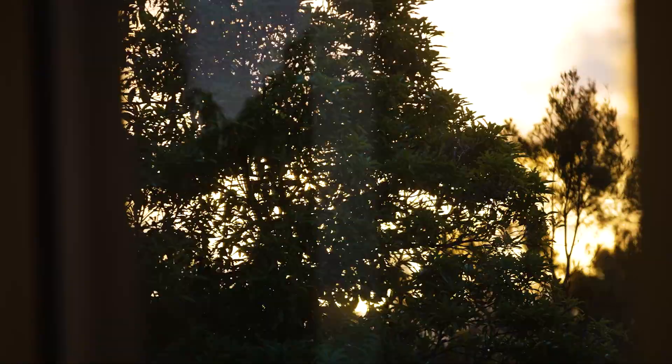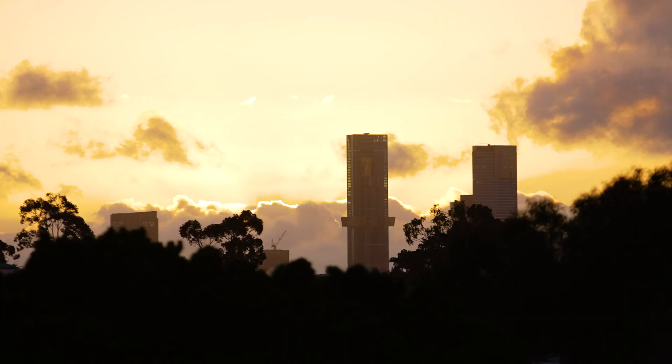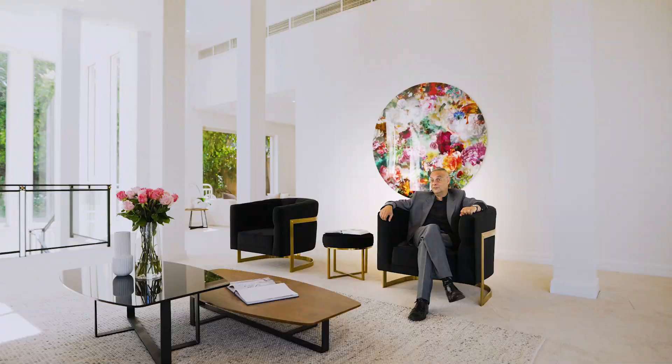It'd be a great place to have New Year's Eve parties, a great place to just enjoy the sunset — but really just enjoy the luxury of space that this house affords. Because it is extraordinary in terms of its size and the way it was built. It's just a wonderful home that I think will give the new owners pleasure for many, many years to come.